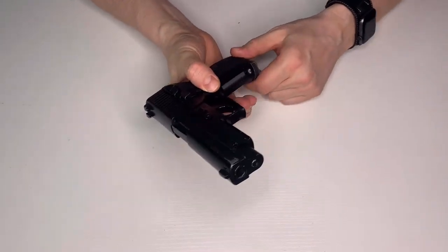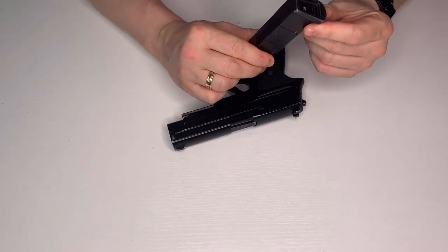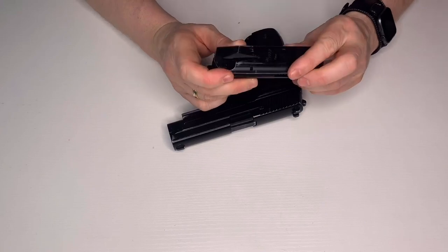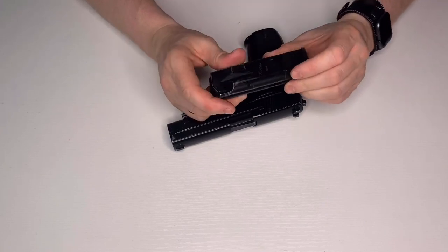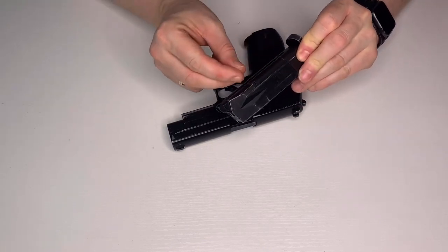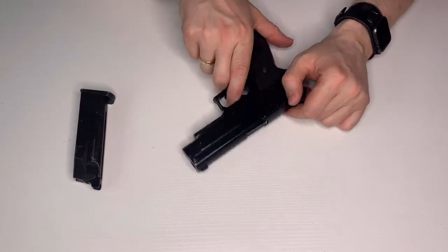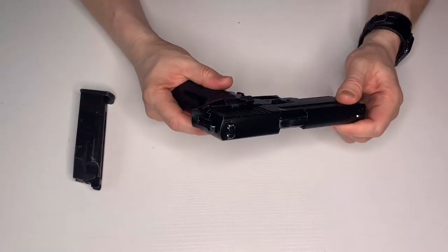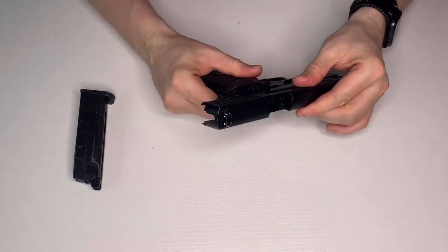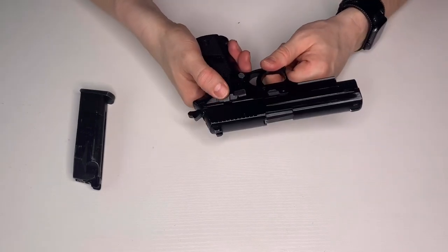The only problem was the standard KJ Works magazines were absolutely rubbish. I replaced a couple with Tokyo Marui mags, but those became harder to get hold of and less reliable, so eventually I retired it. It's a shame because it was a really good pistol, but it's just so worn out now it's not really worth fixing.